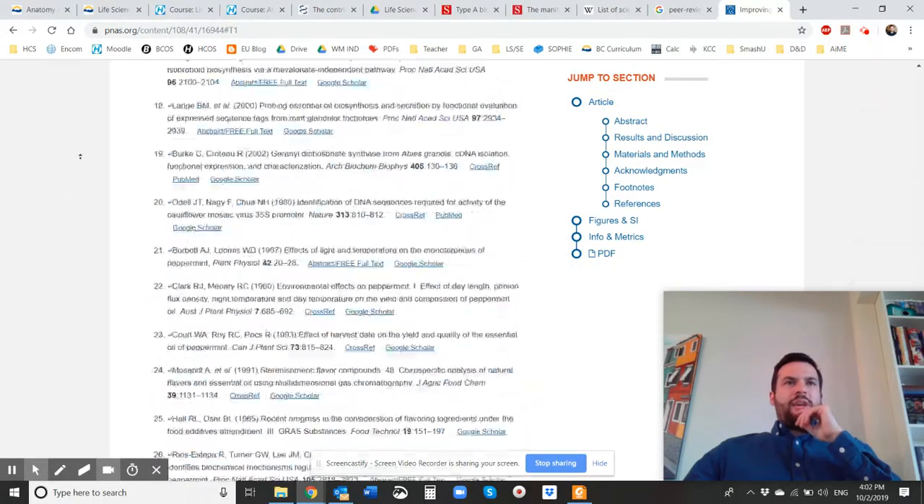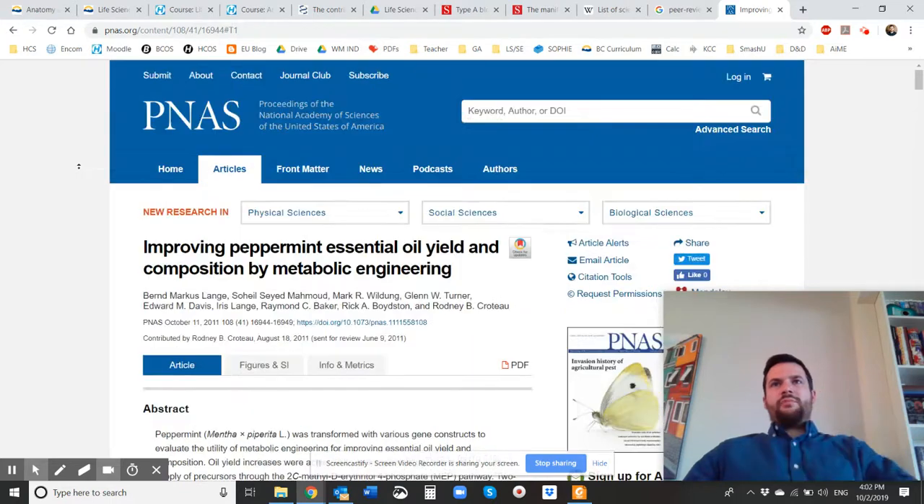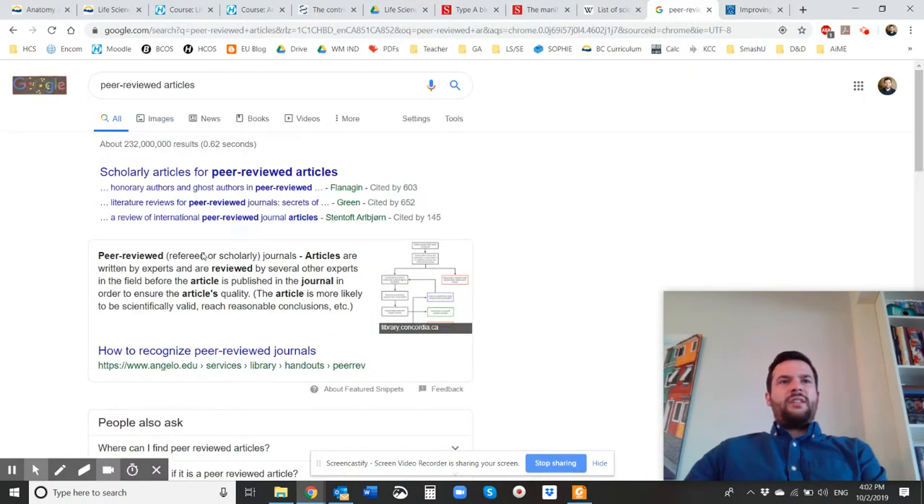A peer-reviewed article is an article that's written by an expert. People who are in university can write them with their PhD or their master's — you can do them even before that if you're helping someone out. I know some of my friends got published because they were helping out their university professor on a project. But then it's reviewed by several other experts in the field before the article is published. So peer-reviewed means they've done research, submitted it so that other professionals can look to see if it's correct, and that ensures the article's quality.